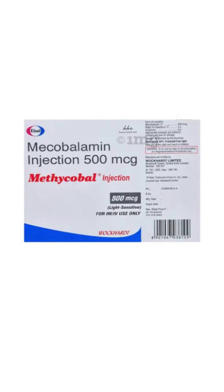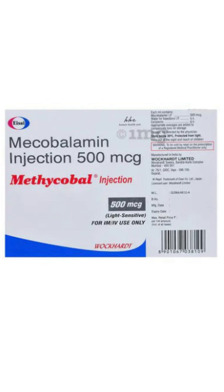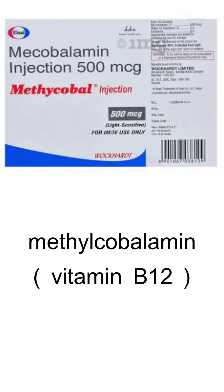Hello and welcome to this video about Methicable tablets. Methicable tablets are a prescription medication used to treat vitamin B12 deficiency. They contain the active ingredient methylcobalamin, which is a form of vitamin B12.